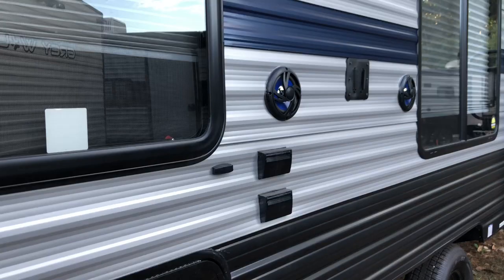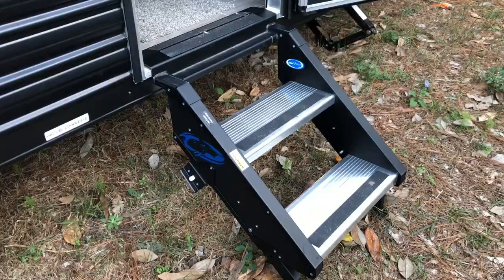Outside speakers, TV hookup, cable and 110 connection. Your entry steps fold right up into the camper — no exposed frame, easy to set up. Storage up front, nice clean storage, and prepped for solar.